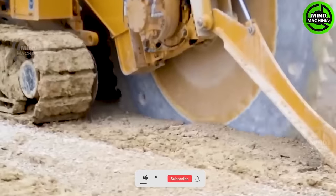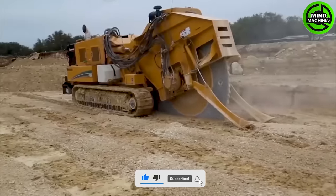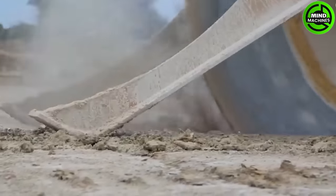The Vermeer T655 is a powerful and versatile trencher designed for heavy-duty trenching. It comes equipped with advanced features to effortlessly cut through even the toughest soils.